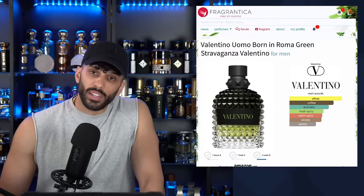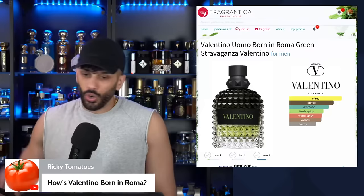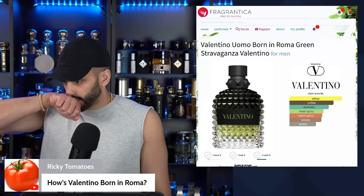How's Valentino Born in Roma? Born in Roma is good. But definitely if you're thinking of the ones to get, it's Choral Fantasy and Born in Roma Intense for sure. Choral Fantasy is the sexy vibes, and Intense is all year. This Green Stravaganza is okay. I'm a little disappointed, not going to lie.